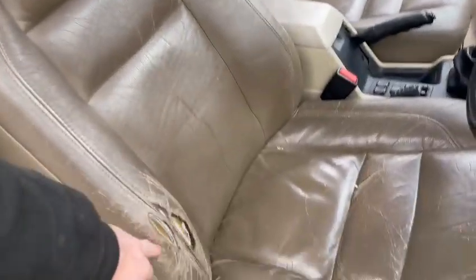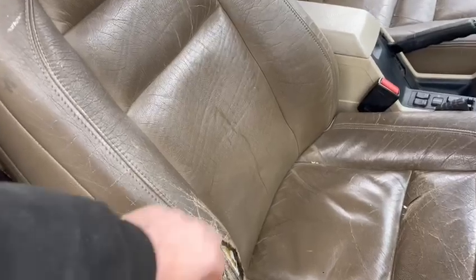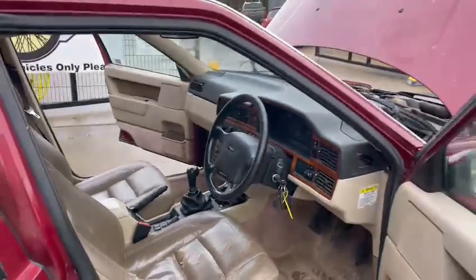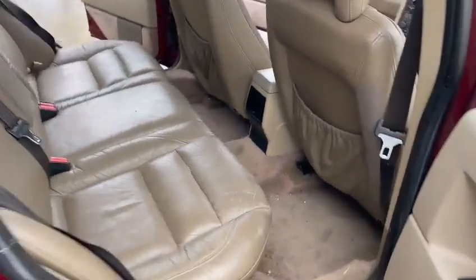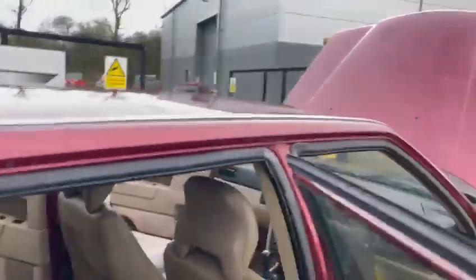Interior wise, as you can see, a little bit of a shame about this driver's seat — but you'll be able to stitch it back together and colour it up again. Dashboard's nice, door cards and things are good, same with the door shuts. It's been well used, but I'm sure there's still plenty of life left in it. The headliner's just dropped a little bit as well.